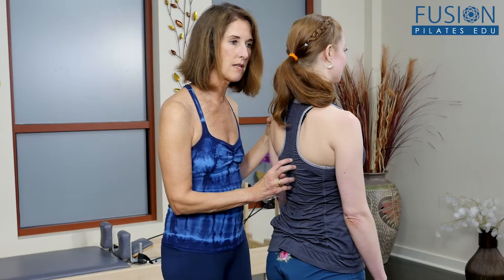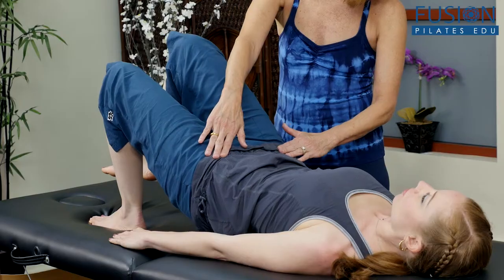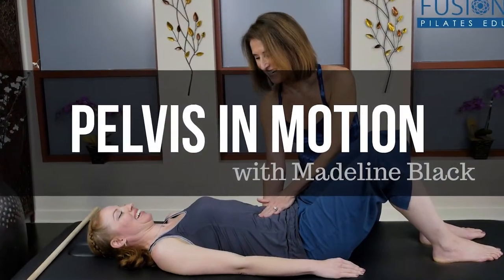After completing this workshop, you will gain new techniques and movement skills to help your clients improve a dynamic balance of pelvis stability and mobility. We hope you enjoy this workshop and never stop learning.